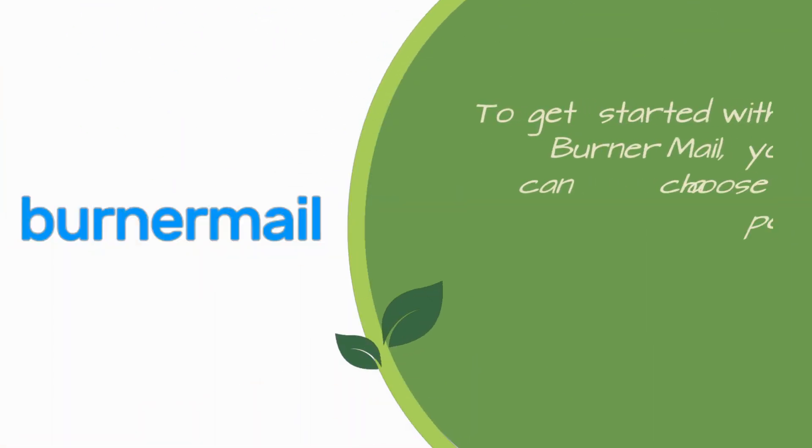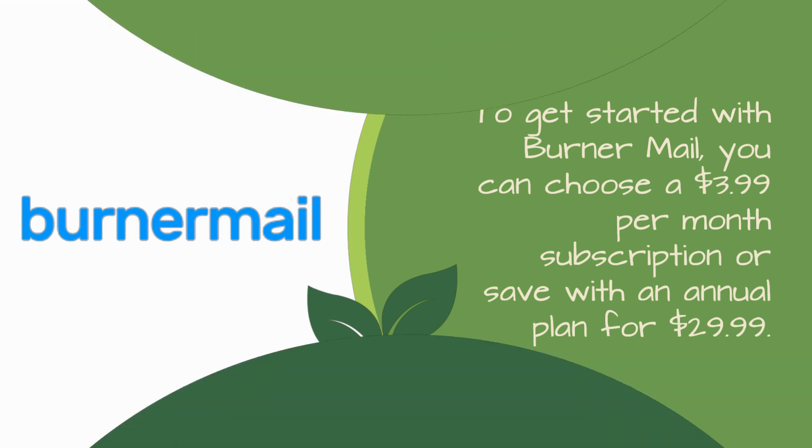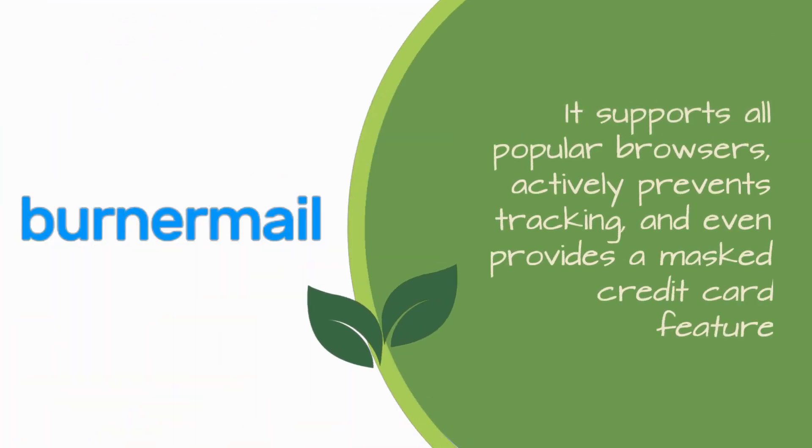To get started with Burner Mail, you can choose a $3.99 per month subscription or save with an annual plan for $29.99. But for just $10 more, you can get IronVest's feature-rich offering. It supports all popular browsers, actively prevents tracking, and even provides a masked credit card feature.